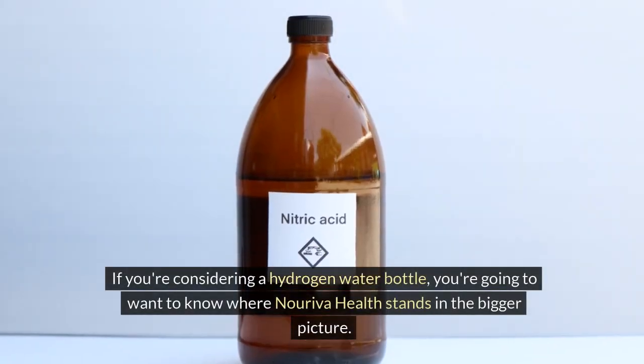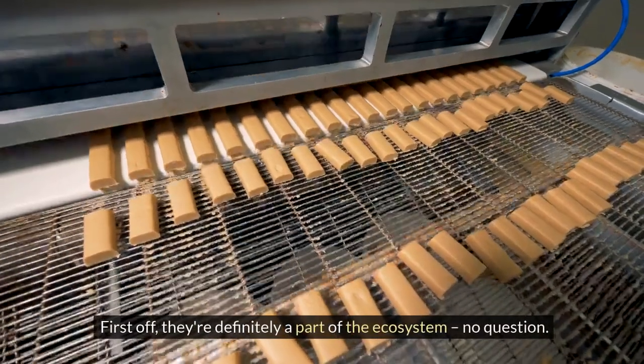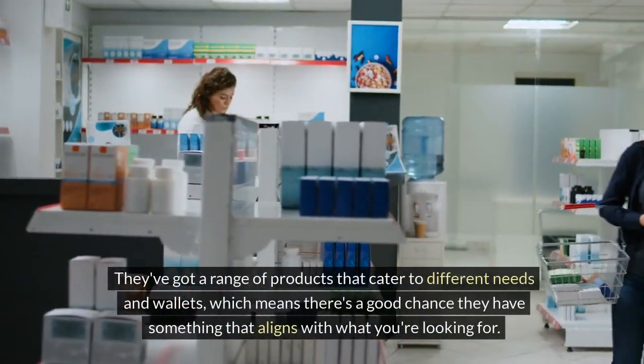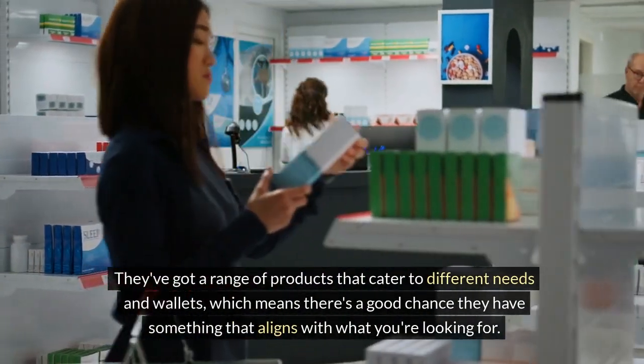If you're considering a hydrogen water bottle, you're going to want to know where Noriva Health stands in the bigger picture. They're definitely a part of the ecosystem — they've got a range of products that cater to different needs and wallets, which means there's a good chance they have something that aligns with what you're looking for.